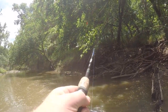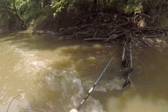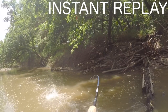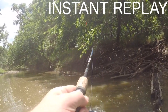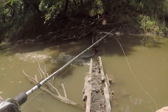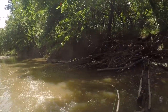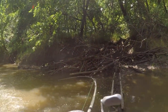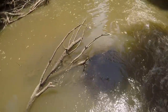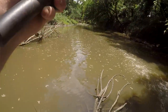There's a fish. There we go. Oh my word. Just missed him. Oh there's a fish. There we go. It's like a nice one.